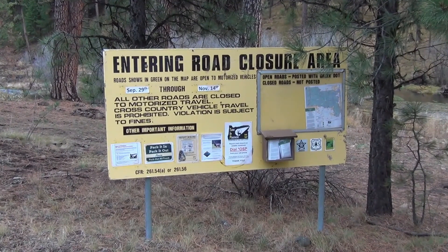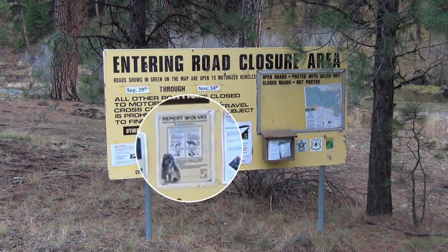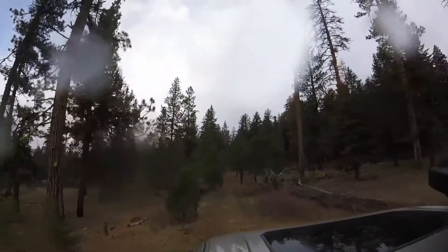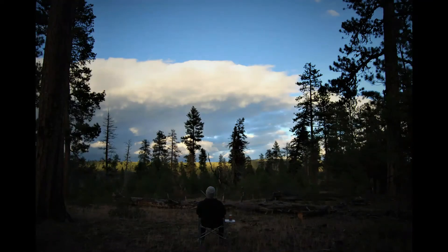Remember the road closure sign? I only read 'Roads shown in green on the map are open,' and the map showed the road I was taking to my campsite was green. Having just seen either a coyote or a wolf, I focused my attention on the 'report wolves' information rather than the rest of the details about road closures, grabbed one of the brochures, and proceeded on my way. I made it to my campsite via this road, which was just a track, and enjoyed a beautiful evening and a nice cold night.